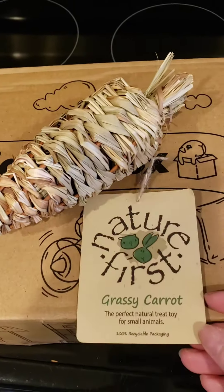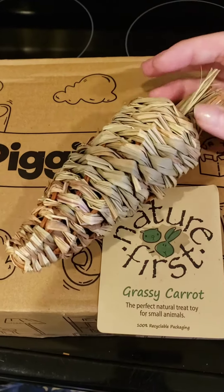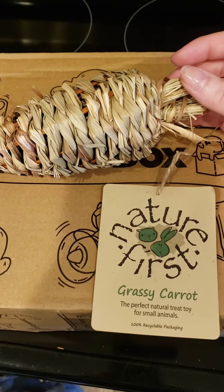The first thing was this grassy carrot. Most of my piggies really enjoy these. They just like to chew on them, and it's a Nature First brand, as you can see.